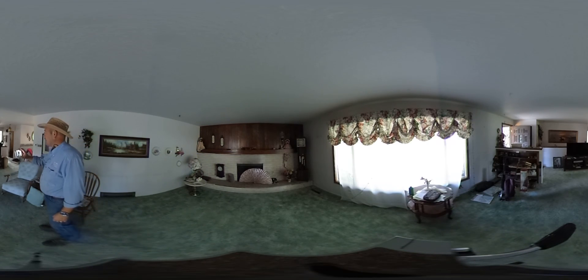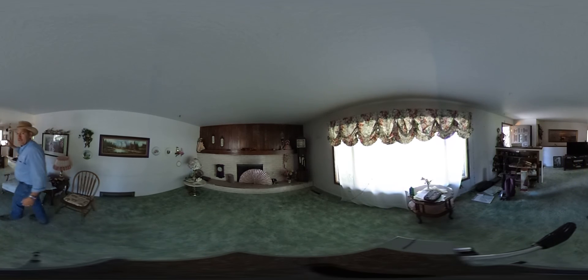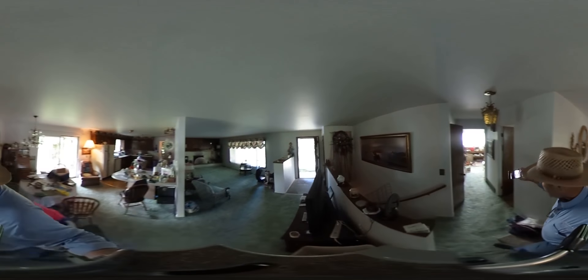The front room doesn't have a whole lot in it — still got the Vizio TV, some paintings and whatnot. I'm going to move my 360 camera along with me and just set it up in each room as we go. Let's start back here in the back bedroom.